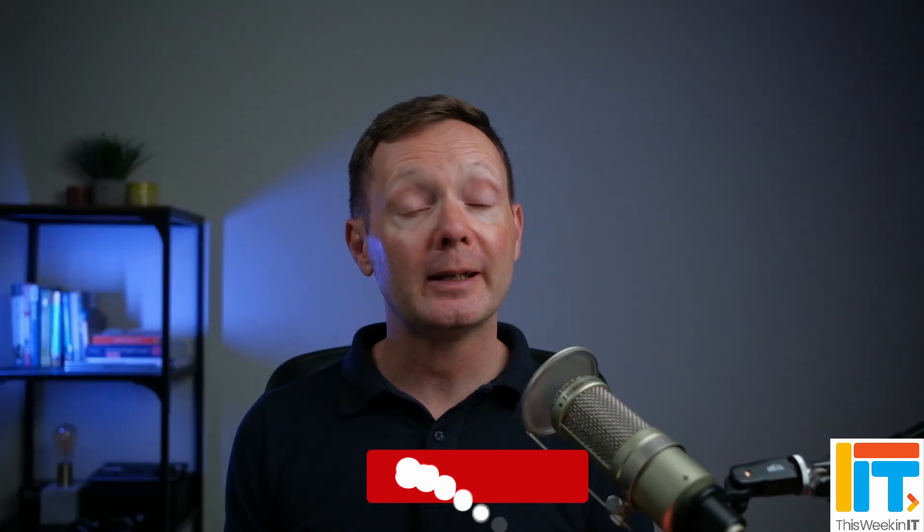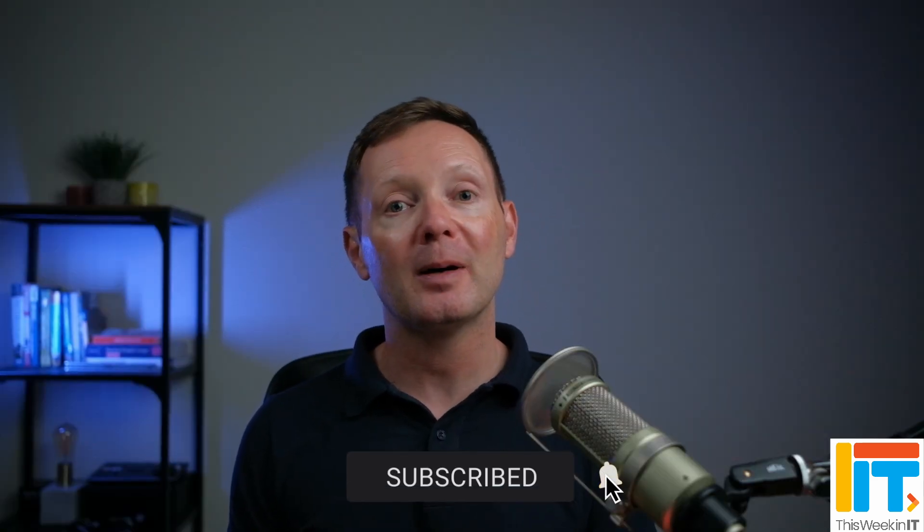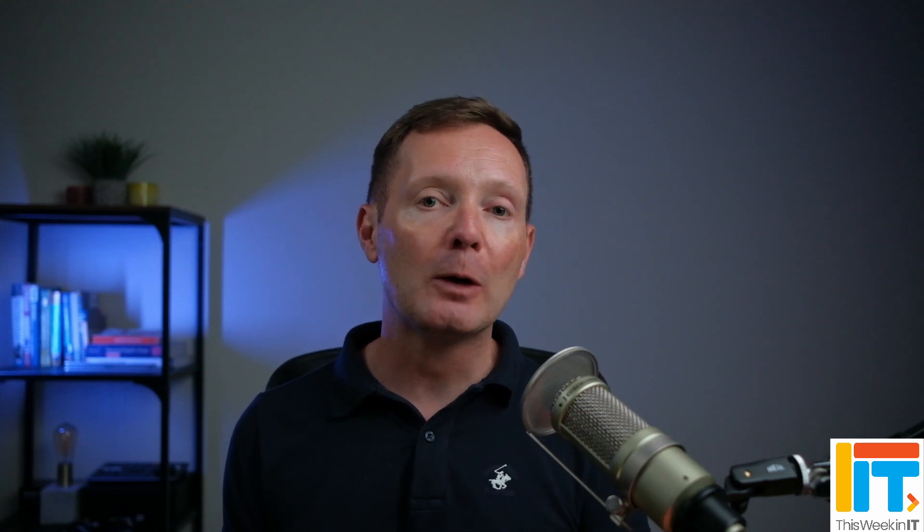If you found this video useful, I'd really appreciate it if you gave it a thumbs up because it helps get it seen by more people on YouTube and grow the channel. I'm going to leave you with another video where I talk about the new Copilot Vision feature and where it is sending your data, so do check that out. But that's it from me for this week and I'll see you next time.